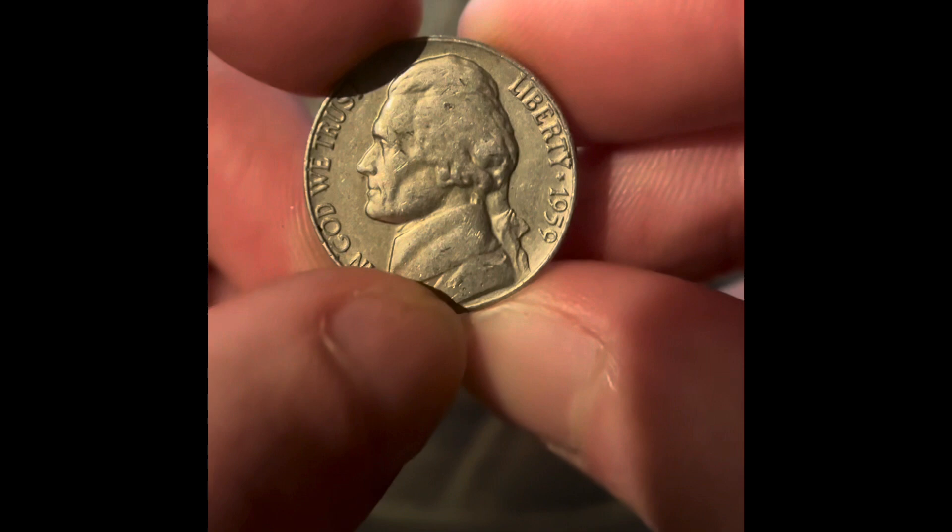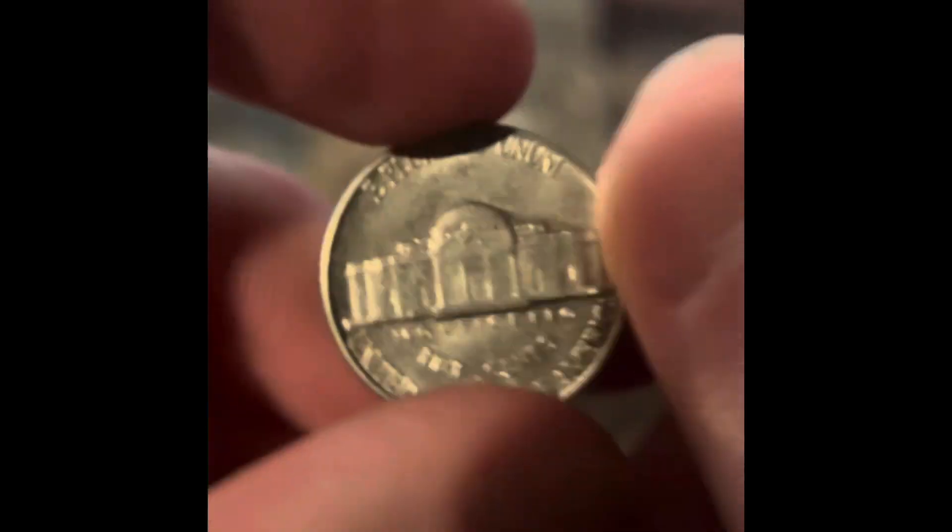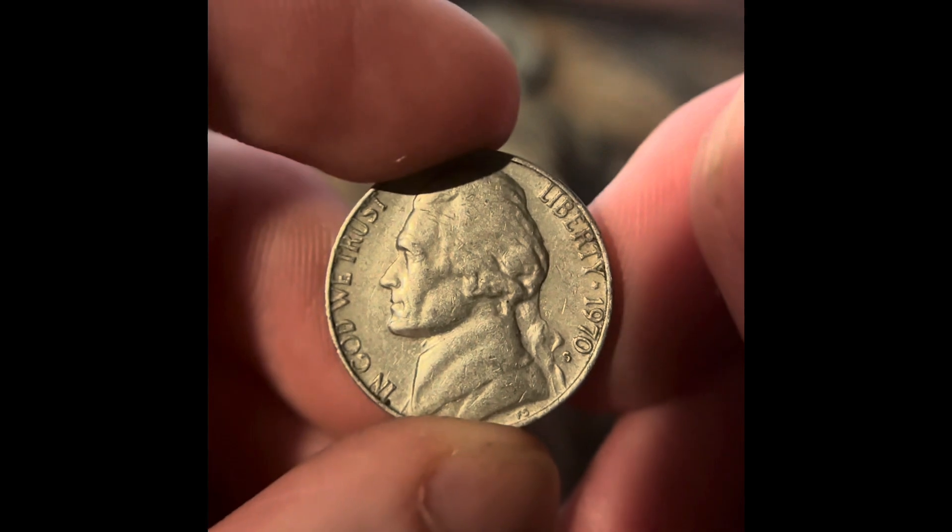Right behind that '64 is a 1959 Philadelphia. We got a 1964 Philadelphia. We got a really good condition 1961 Philadelphia. We got a 1970 San Francisco and a 1964 Denver. This one looks really old, and it looks like there's a mint mark there.